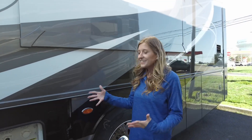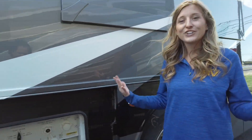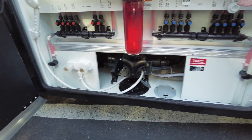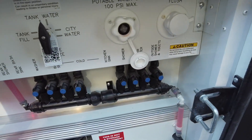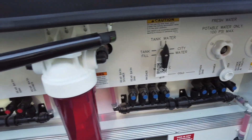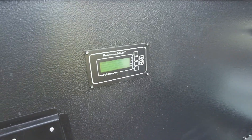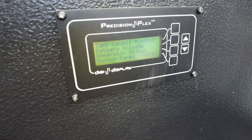Now we are at our wet bay, so there is no need to get your coach dirty after a day at the beach - you can wash off right here. This also has our tank fills and it's all labeled to make it nice and easy for you. Built right into the door are your tank controls. You can check your levels, put your generator on, things like that.